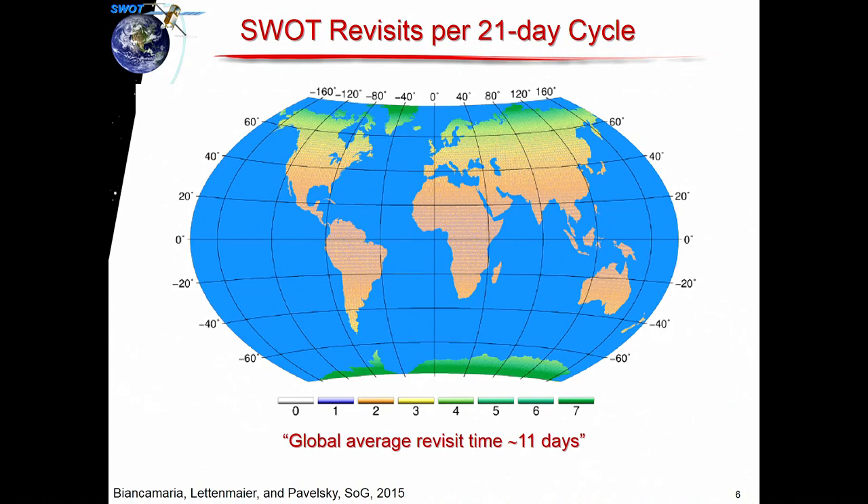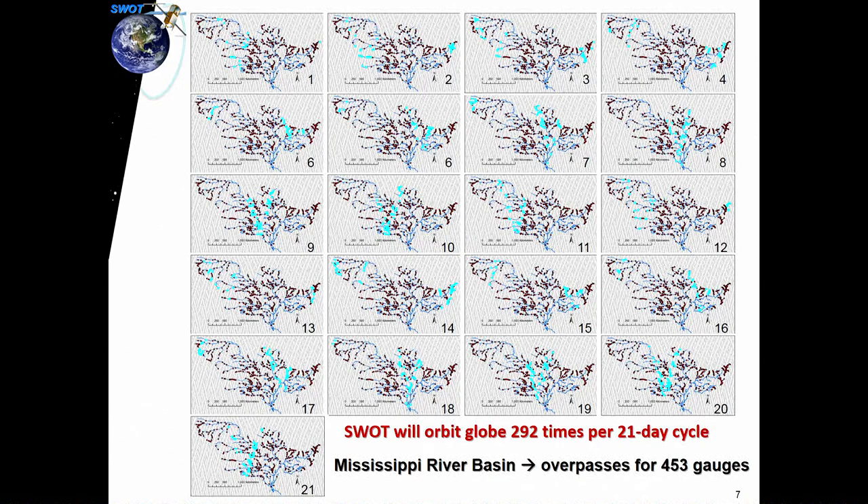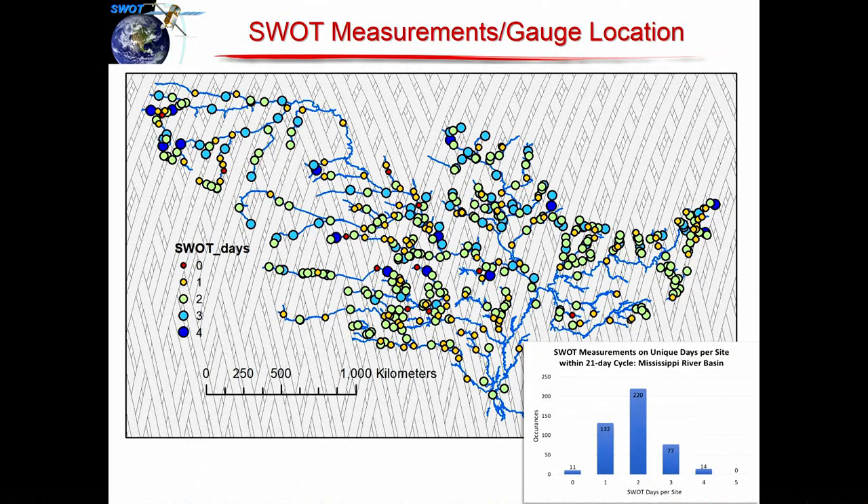Getting at the repeat visit: the global average is every 11 days you're going to get a measurement. You get more coverage at the poles than at the equator. Looking at an example in the Mississippi — 450 stream gauges over the 21-day orbit — the ones highlighted in blue are getting hit on particular days. Looking at the frequency distribution of samples, most of the gauges are getting hit twice every 21 days, so it's a couple times every 21 days.